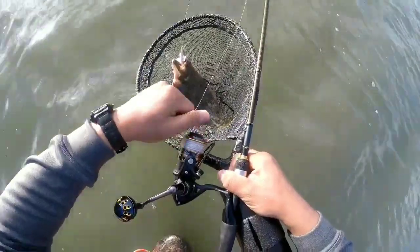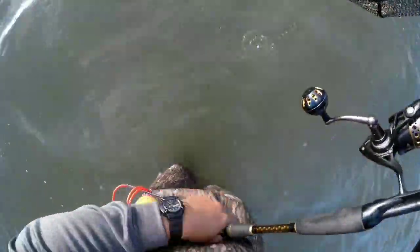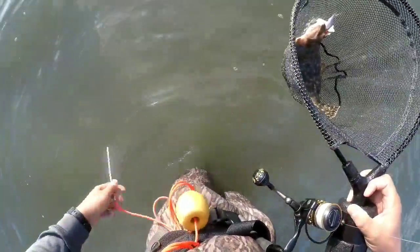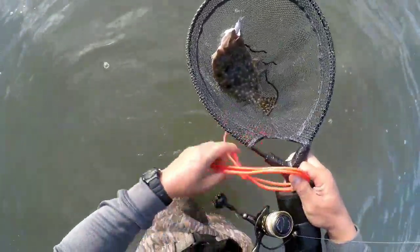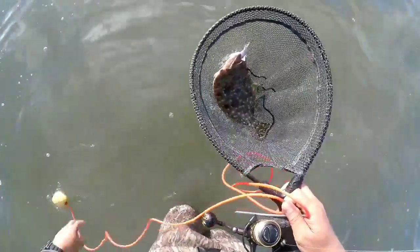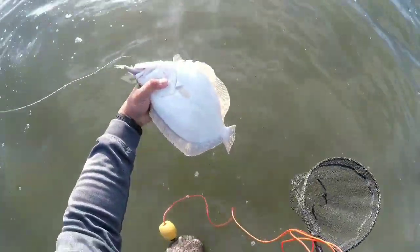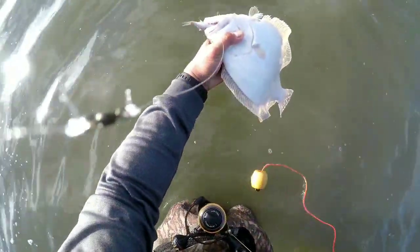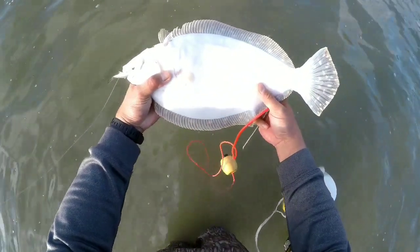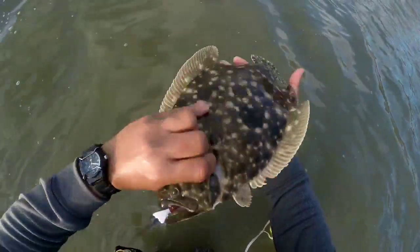Welcome back boys and girls. Today is the first day back to a five-limit per day, and this is our first one so we need four more. I'm not picky today — it's just anything that's keeper size, we'll put them on a stringer. Look at this guy, like I said it's not very big, probably 17 inches, but big enough to keep. So that's a start — welcome back boys and girls, stick around, hopefully we can get our limit today. Nice flounder!